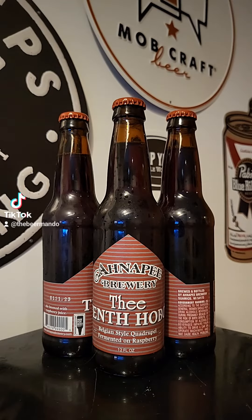This time on Brew2Review with the Beer Mando, we've got a brew coming out of Anapi Brewery out of Suamico, Wisconsin. This time it's their The Tenth Hobo, Belgian Quadruple Raspberry.